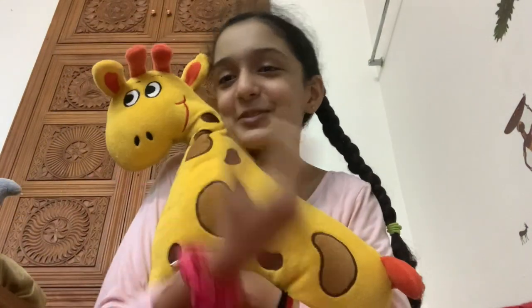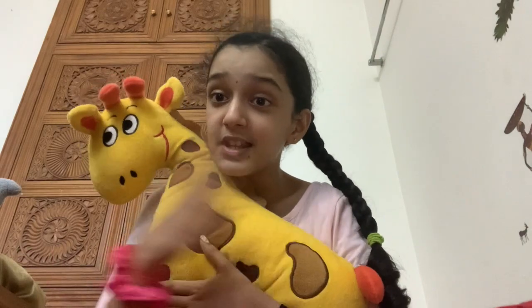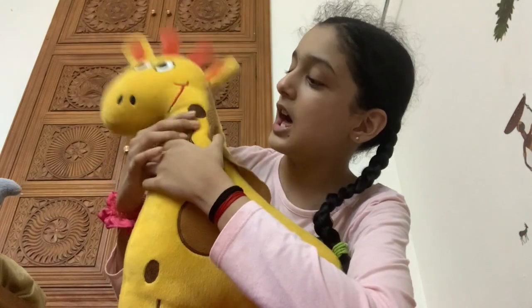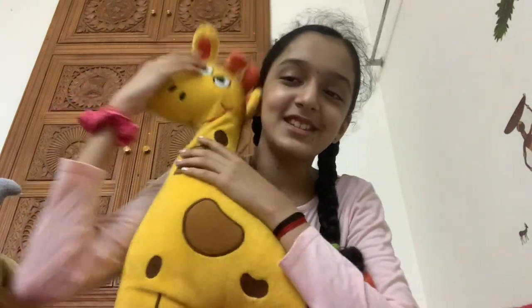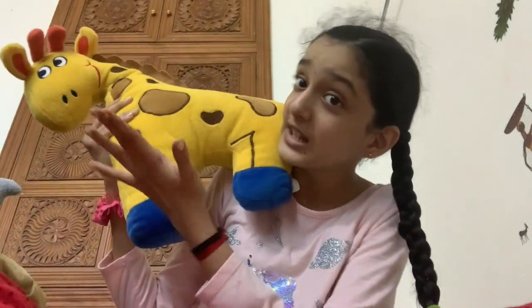Next, of course, it's a giraffe. Thank you whoever got me this - I love him, he is my favorite! He's super cute, a normal giraffe with blue legs.